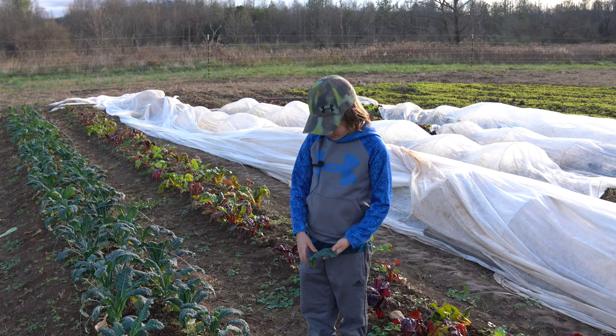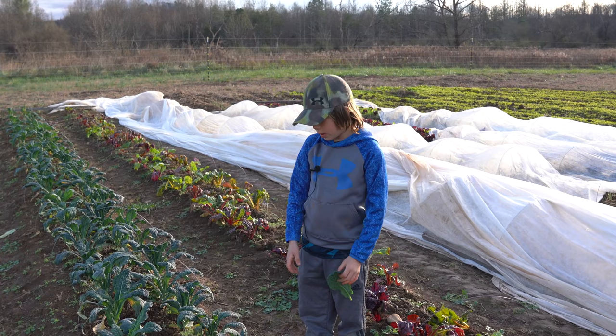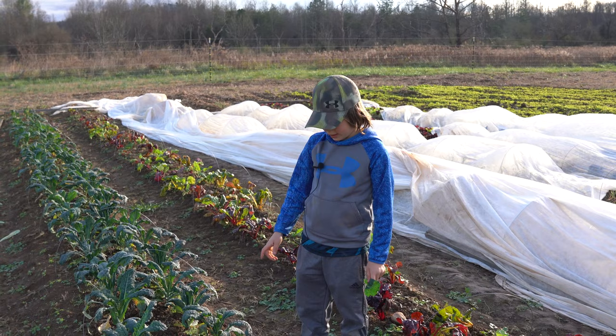We take real good care of our soil and we spray them with fish and more. We feed our soil with things like kelp.